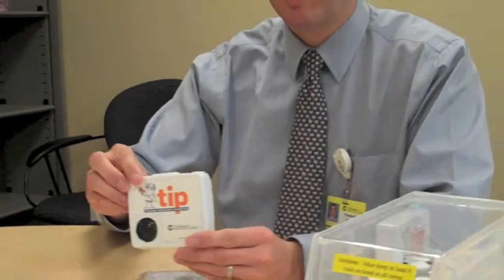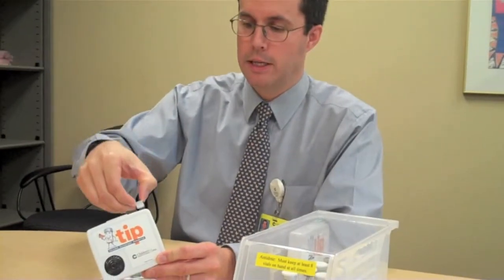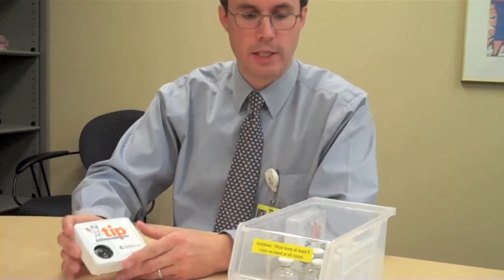Which we then tape to the inside of the box, and to trigger it, this little tab is attached to the lid. And when that tab pulls out of the box, it makes the speaker play the sound.